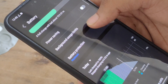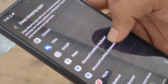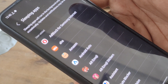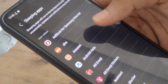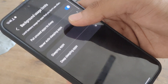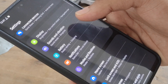In Battery settings, go to Background Usage Limits and deep sleep all the apps you rarely use. Apps you use very rarely I have kept in deep sleeping mode. Apps you use about once a week, keep them in sleeping mode. That's it — after this your battery life will increase and performance will also improve.